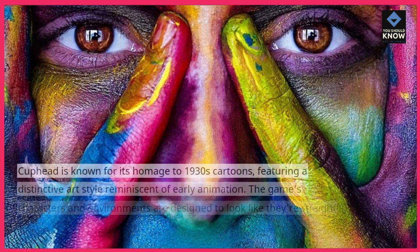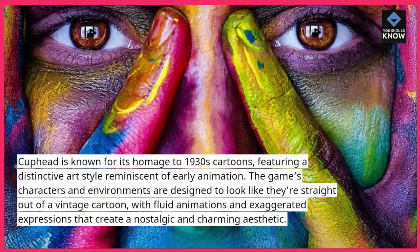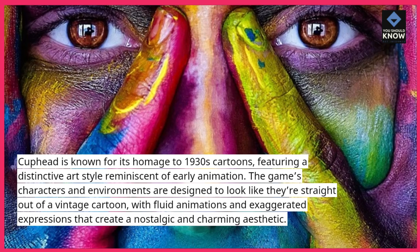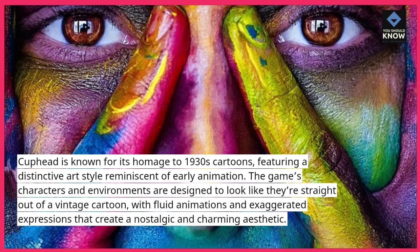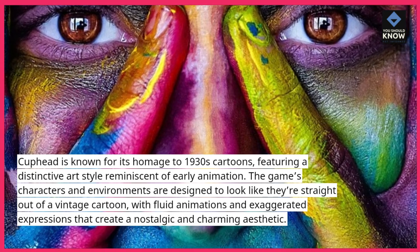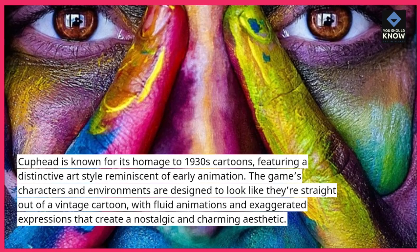Cuphead is known for its homage to 1930s cartoons, featuring a distinctive art style reminiscent of early animation. The game's characters and environments are designed to look like they're straight out of a vintage cartoon, with fluid animations and exaggerated expressions that create a nostalgic and charming aesthetic.